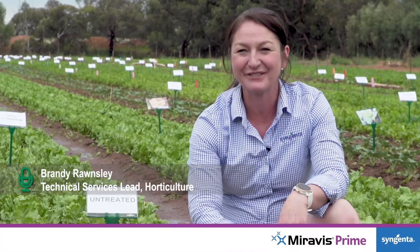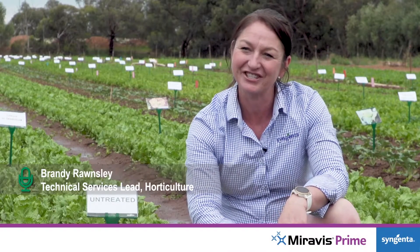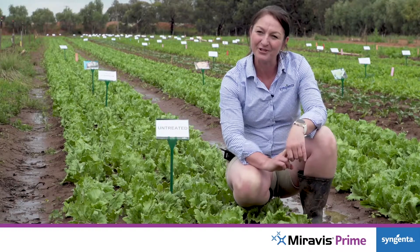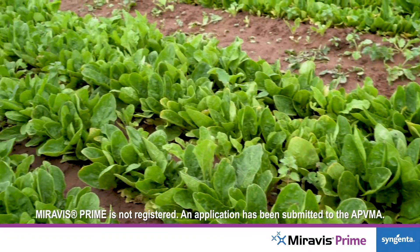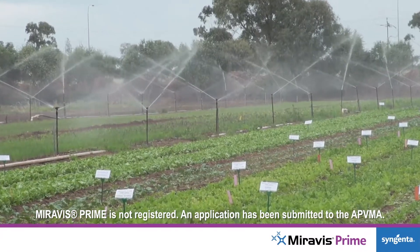Hi, I'm Brandi Rawnsley, Technical Services Lead in Horticulture for Syngenta. Morava's Prime is a new fungicide from Syngenta for use on lettuce and leafy vegetables, as well as other key crops such as berries and potatoes.